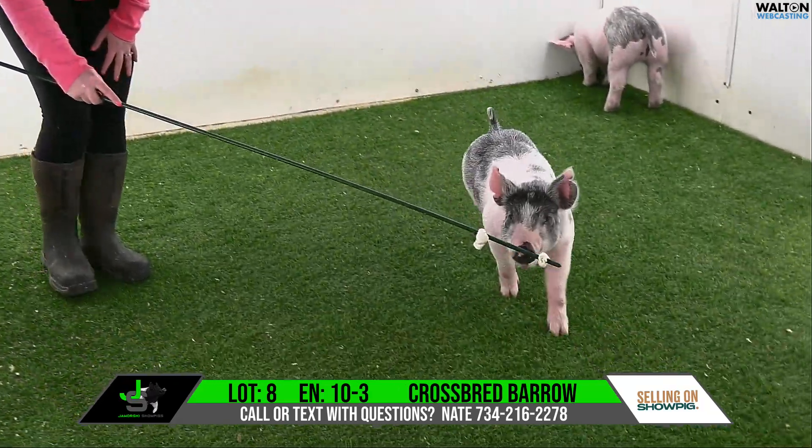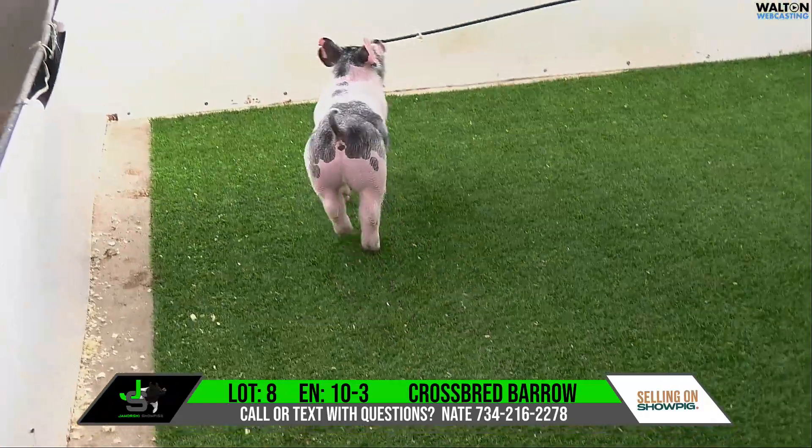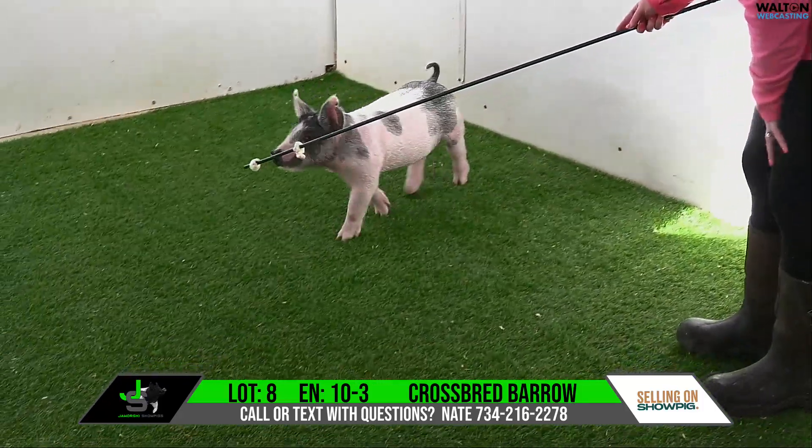He's got enough stoutness in his skull and, again, comfort. This guy's rear leg and design are really good in terms of his levelness of hip and the way he drags that rear leg behind him. Love the extra shape that he has when you get on top of him.